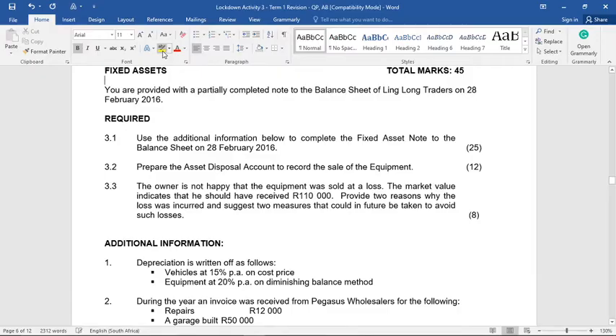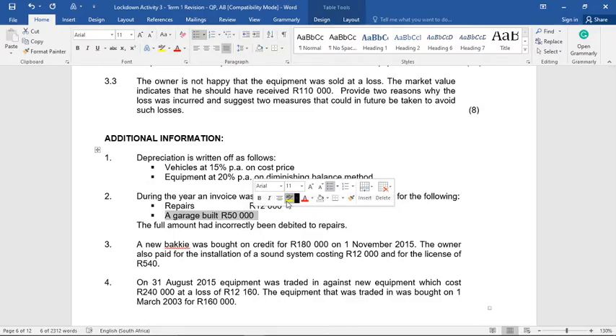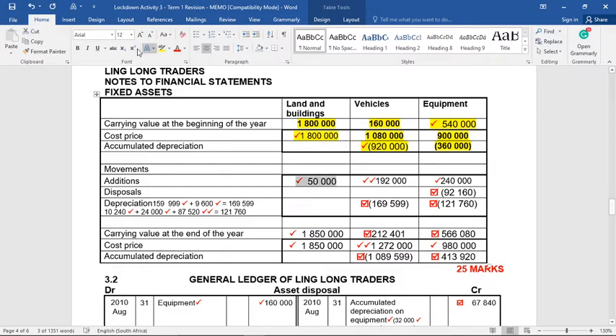The additional information says depreciation is written off as follows: vehicles at 15% on cost price, and equipment at 20% on diminishing balance. During the year, an invoice was received from Pegasus Wholesalers for repairs of 12,000 and a garage built for 50,000 — the full amount had incorrectly been debited to repairs. The garage of 50,000 should be an addition to land and buildings. So the closing cost and carrying value for land and buildings will be 1,850,000.